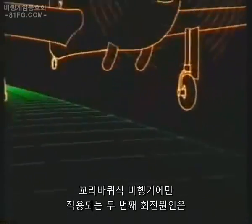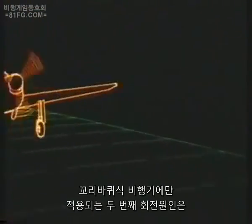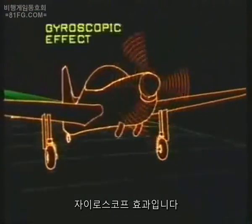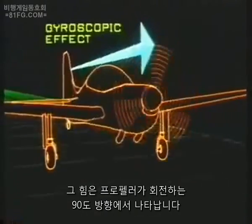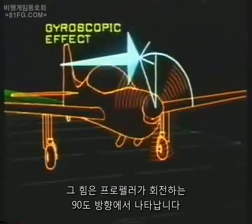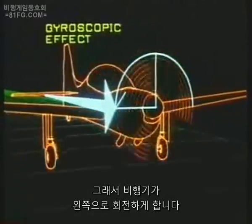The second cause of swing on take-off exclusive to aircraft with a tail wheel is the gyroscopic effect. The force applied to the propeller as the tail wheel lifts off acts as though it is applied 90 degrees in the direction of rotation and produces a swing to port.